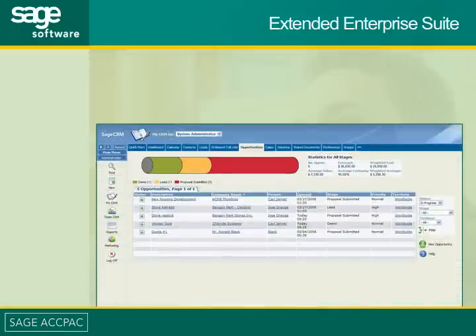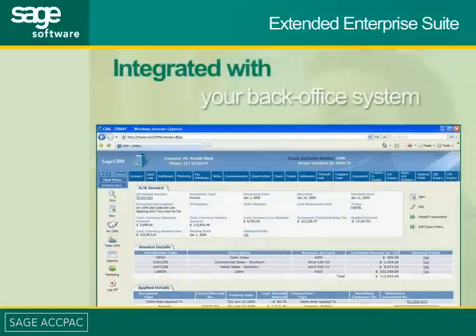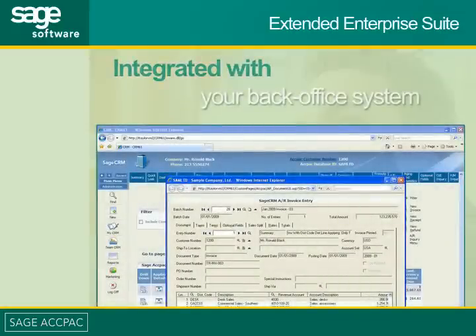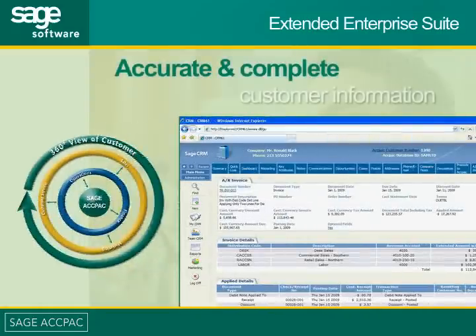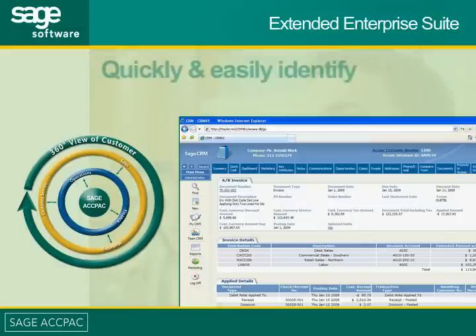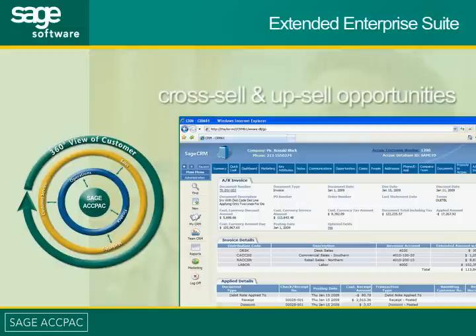Extended Enterprise Suite brings together sales, marketing, and customer service information. By integrating all of these areas with the transaction details contained in your back office system, you are able to provide your front office staff with 360-degree visibility of your customers, ensuring that your staff has access to the most up-to-date, accurate, and complete customer information at all times — enhancing customer service delivery, improving marketing effectiveness, and facilitating the identification of cross-selling and up-selling opportunities within your customer base.